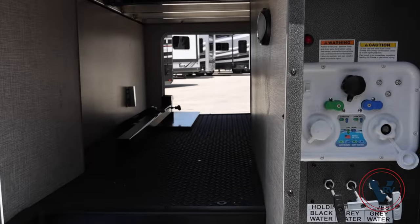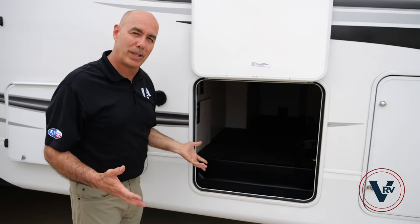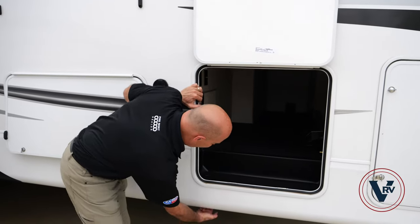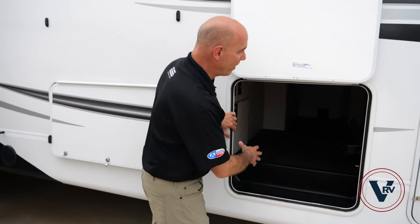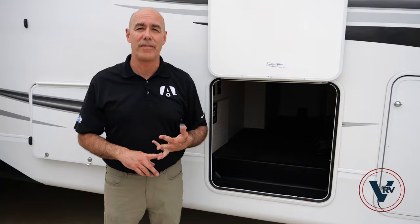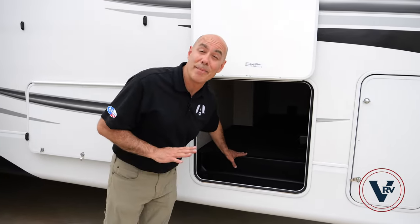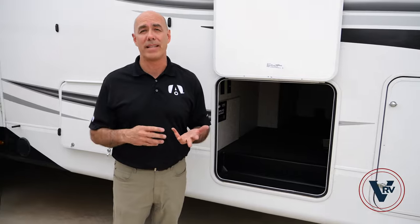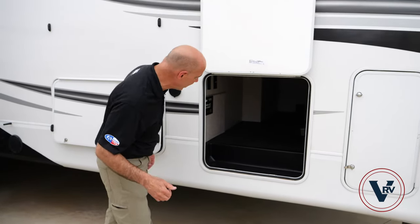Check this out — we've got pass-through storage that goes all the way through to the other side. There are motion sensor lights in here, coax cable, and household current if you need to plug in some lights or charge a scooter overnight. This basement area receives heat when your furnace kicks on, so you get climate control under here. This is a four-season fifth wheel tested to zero degrees.